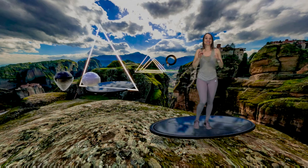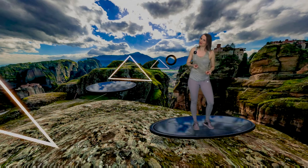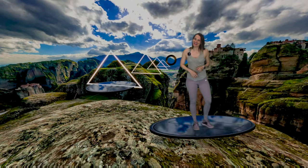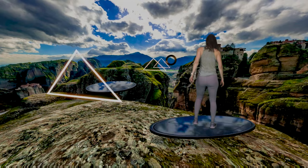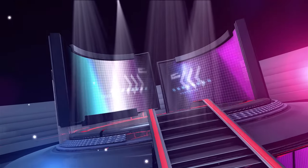On the bright side, Supernatural just lowered their subscription fee by quite a lot, so if you've been curious to give it a try, now's the time. If I were to place Supernatural in one corner of the ring of VR fitness, then FitXR would be in the other.